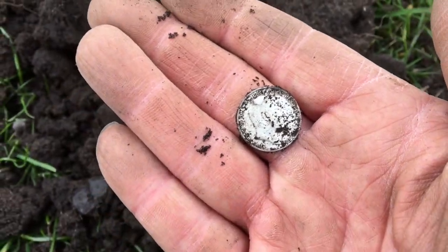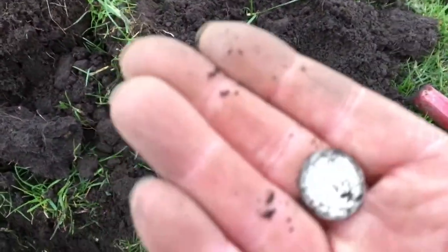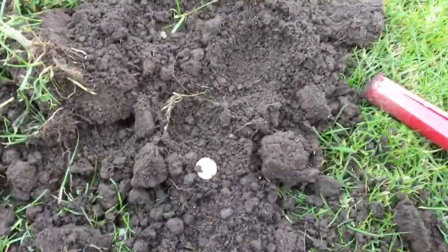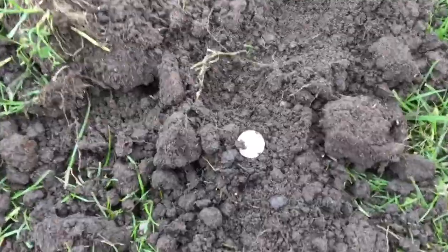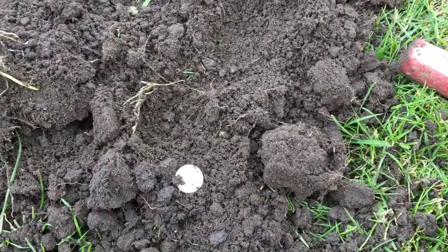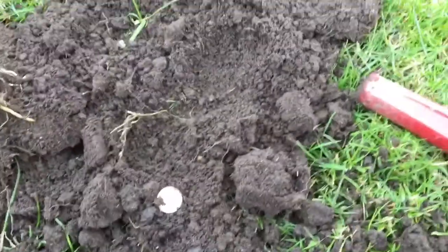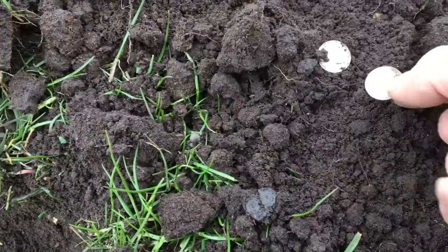Not bad. It's not a very good day so far. And then what we've got — two silvers, more or less, out of the same hole. I'll keep going down there, get the other one. It's in there somewhere. There we go.